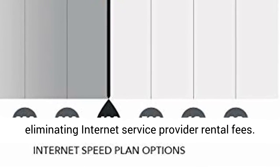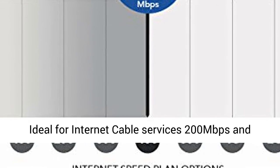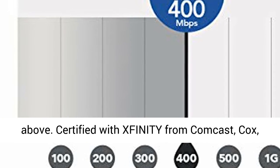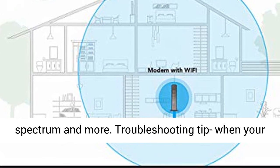Save up to $120 a year by eliminating internet service provider rental fees. Ideal for internet cable services 200 Mbps and above. Certified with Xfinity from Comcast, Cox, Spectrum, and more.